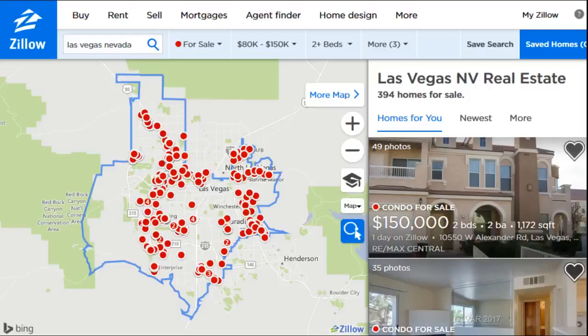Hey guys, welcome back. Today's video I'm going to be showing you how to save a search on Zillow and then get notifications when new properties or houses that are in your specific search requirements pop up.